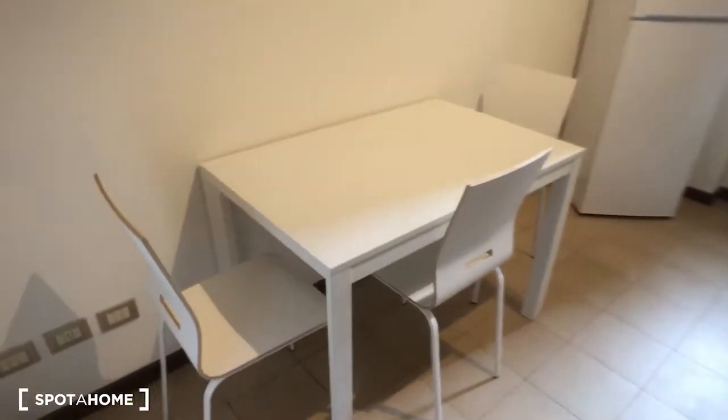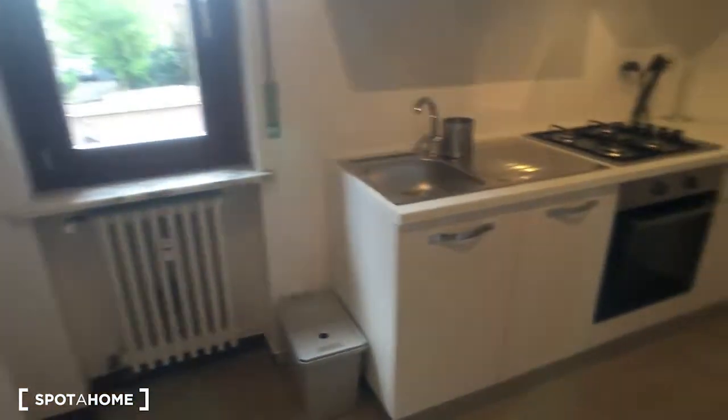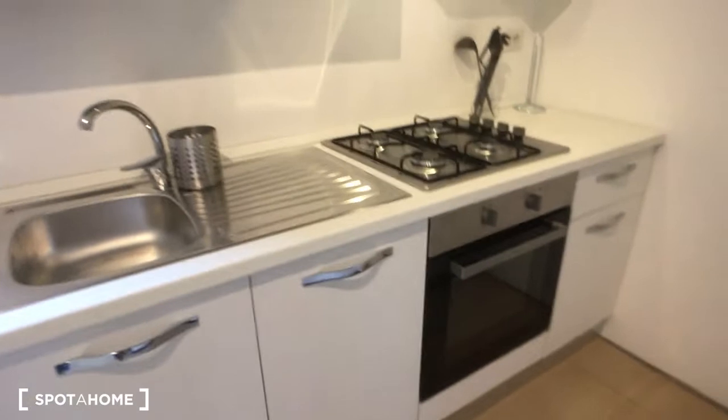We can start taking a look from the kitchen, which as you can see is very spacious and very nice. We have the table with three chairs on the left side of the entrance, then we have the fridge.